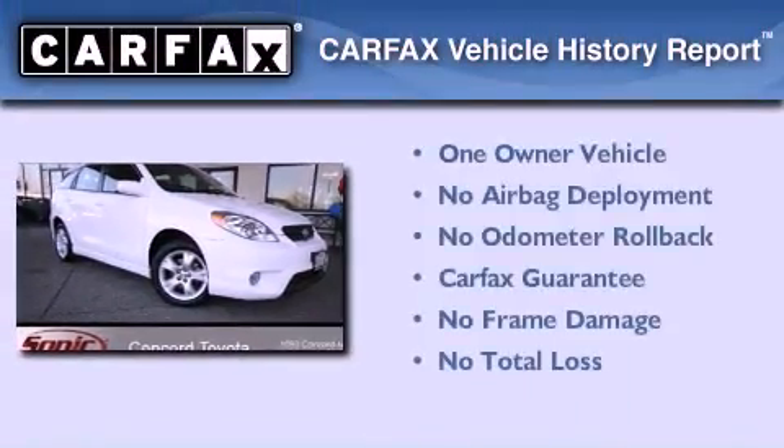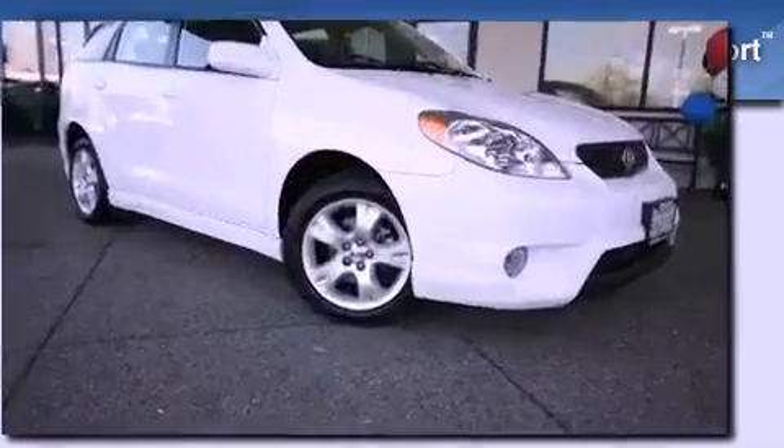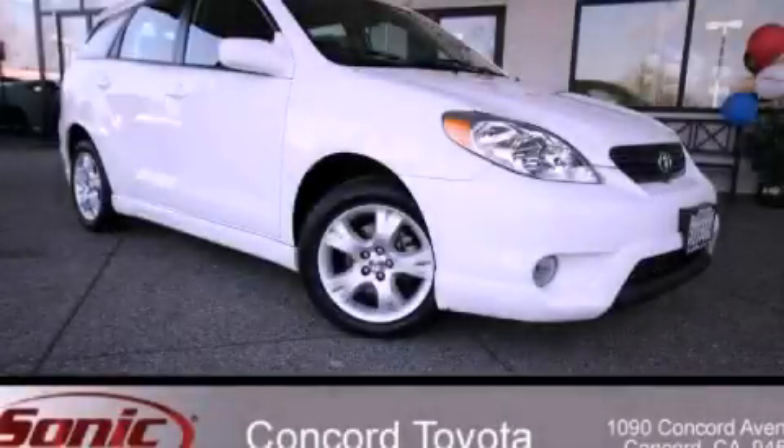This compact has had only one owner, and it qualifies for the Carfax buyback guarantee. Please call today to reserve this vehicle for a test drive.